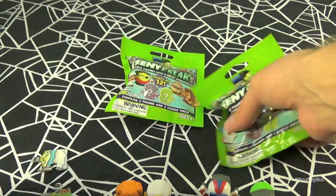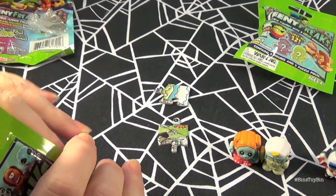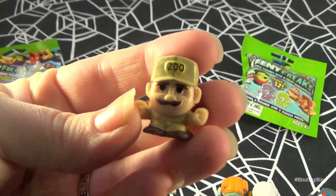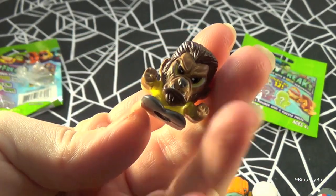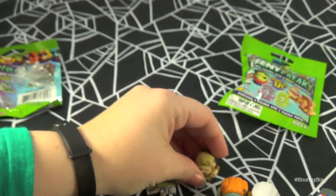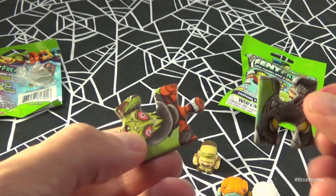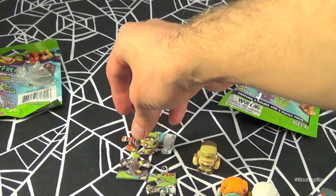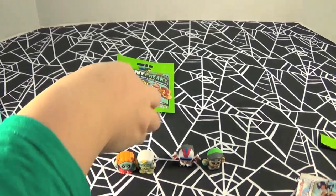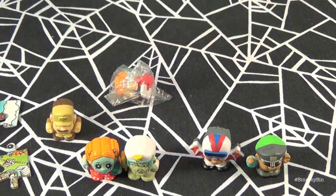Okay Ben, how about you open up your next bag? Are you taking your puzzle pieces out? Oh no, I forgot my puzzle pieces! Okay, I got Zoo Creeper. Here are my puzzle pieces — I'll put them in our pile. And I got another Ghoul Scout. These are pretty fun, I wish we bought more of them.